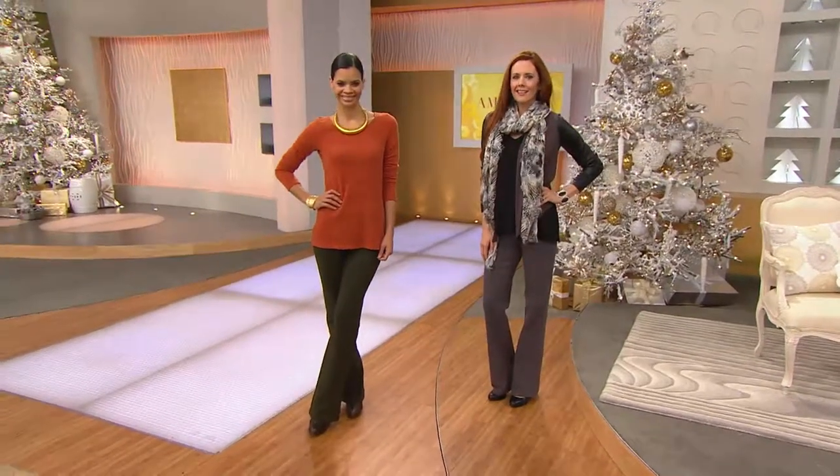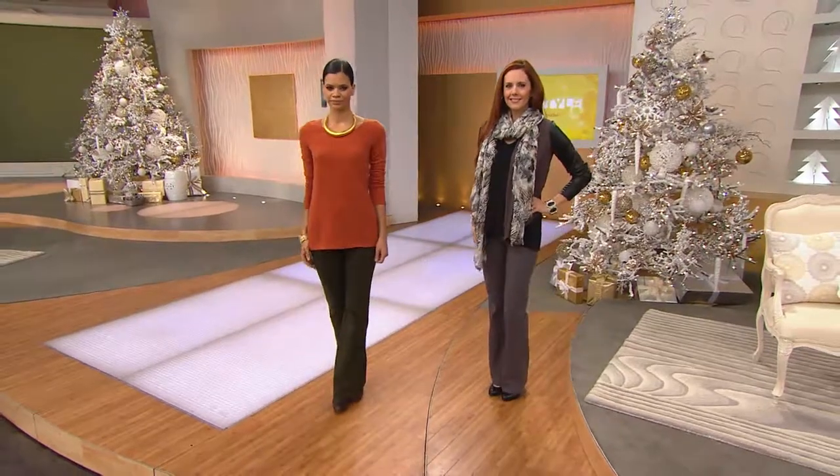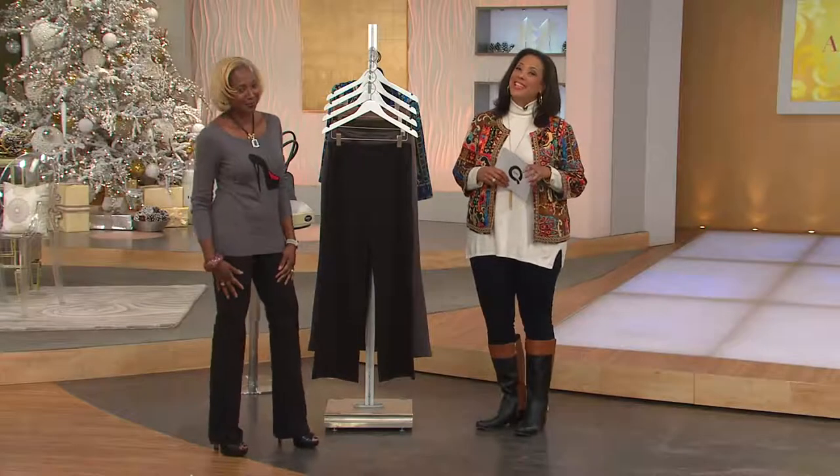Stay tuned and check in with QVC because we'll have a lot to do with it. What we're going to talk about next comes to us from Women With Control, and these are the curved seam waist detail boot cut pants. You love a boot cut pant, you love Women With Control, and so Renee is here.